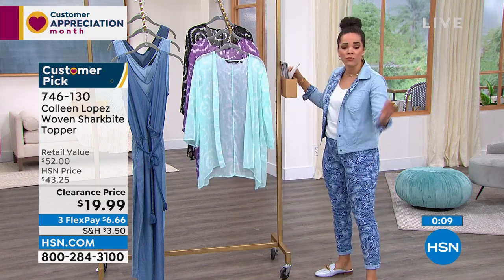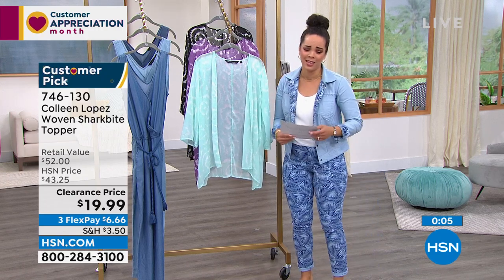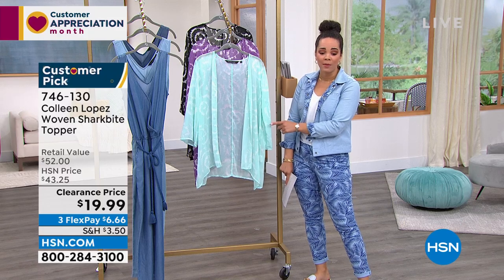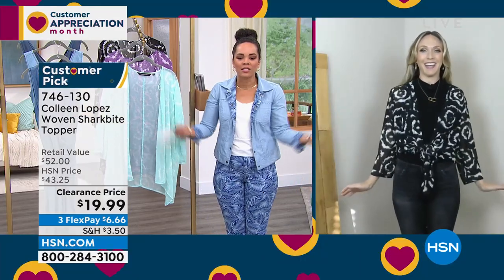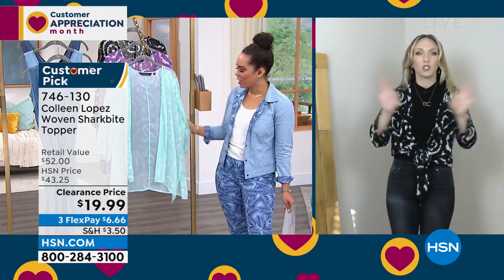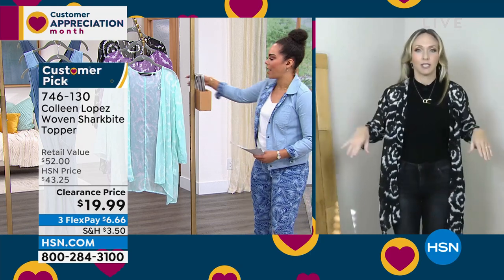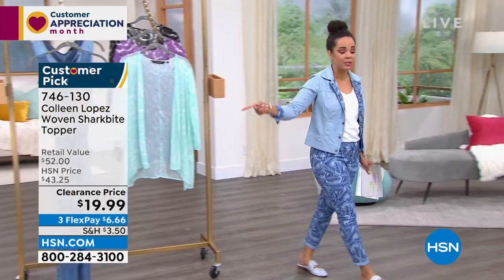There are also purple — limited to extra small through large — and black available. Randy tied hers for a different look, giving a waist. It's fun to see the versatility. At clearance prices, snag every color. Item number 746-130. Light blue, all sizes.